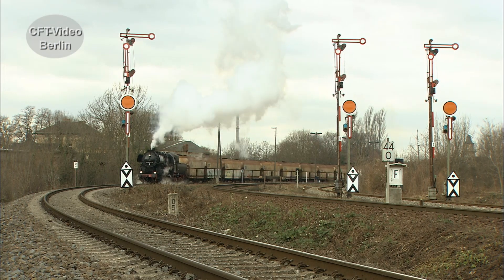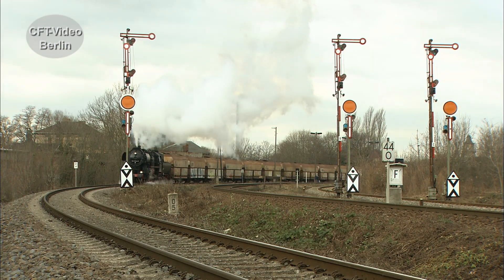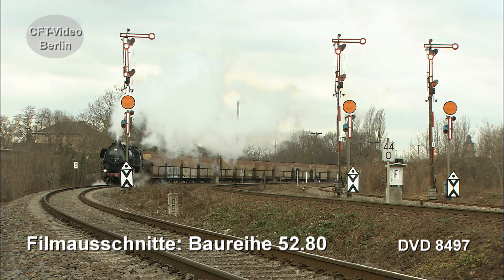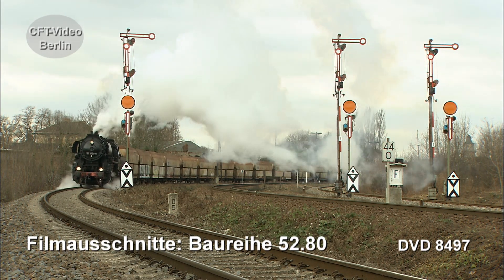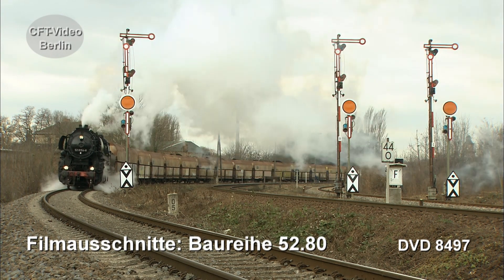Trotz der großen Anzahl von heute noch erhaltenen Maschinen sind davon im Frühjahr 2020 nur noch sechs in Deutschland betriebsfähig. Auch die Leipziger 52 81 54 gehört dazu.